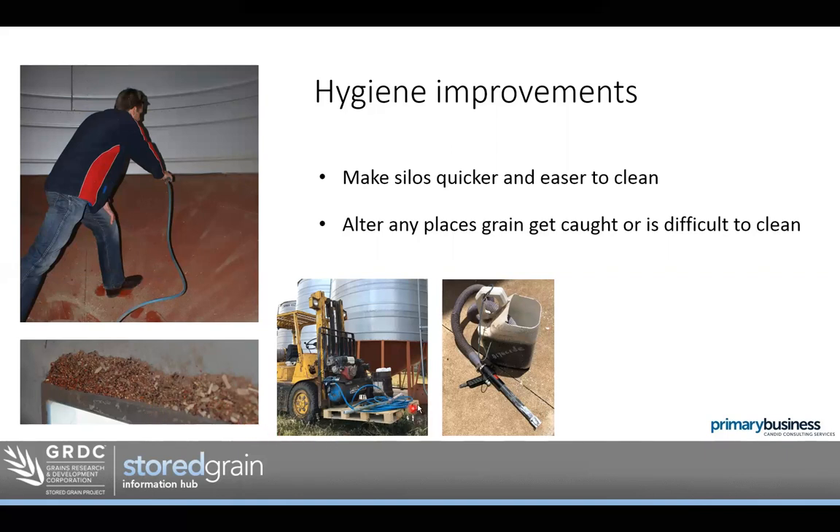Secondly, with hygiene, we look at structural treatments. Something like diatomaceous earth — a dry side product — is good for structural treatments. If something's easy, we're more likely to do it. Having a little diatomaceous earth setup that you can easily use to distribute the dry side through a silo makes the job quick and easy. That way when our storages are empty, it doesn't take long to put a bit of dry side in, and we keep the storage clean so that when we do fill it with grain, it's cleaner from the start.